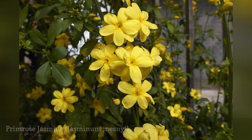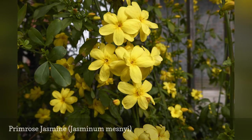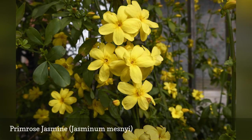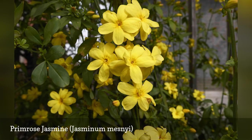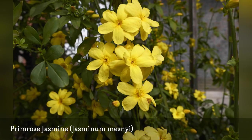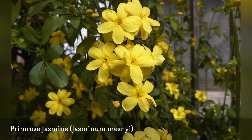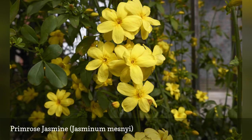Although somewhat unusual in the U.S., Primrose Jasmine really should be used more. The shrub produces yellow flowers that are larger than those found on most varieties, beginning in early spring and lasting for a few weeks. This large shrub has an open, sprawling growth habit and is quite tolerant of drought. It is sometimes known as Japanese Jasmine or Chinese Jasmine, and can get overly brushy if not pruned back frequently.